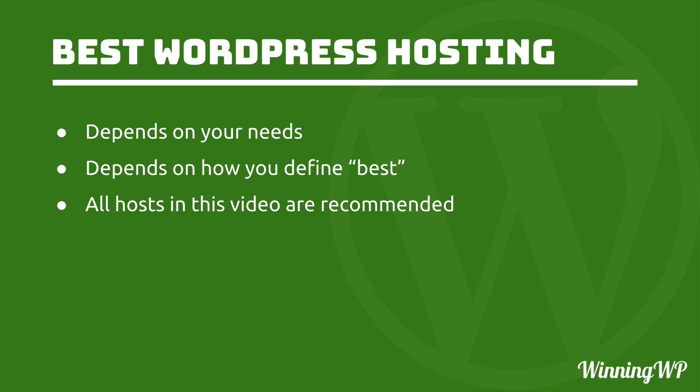We're going to take a look at some great hosts, but before we do that, I'd like to point out that all the hosts in this video are recommended. They may not all be right for you, but if they weren't great hosts, they wouldn't be here at all. We'll also be sure to put a link to each of these hosting companies in the description below this video.